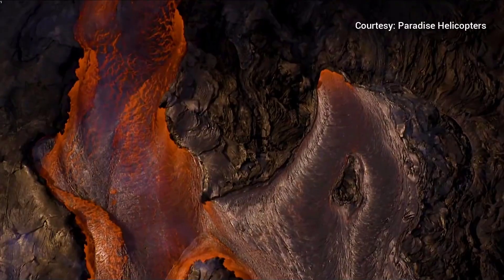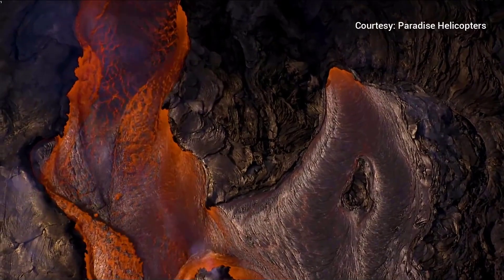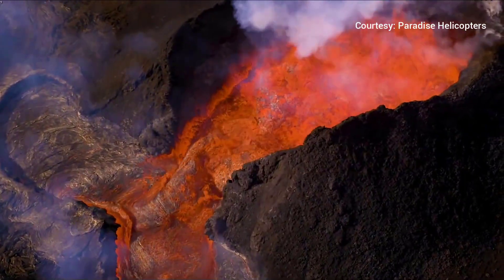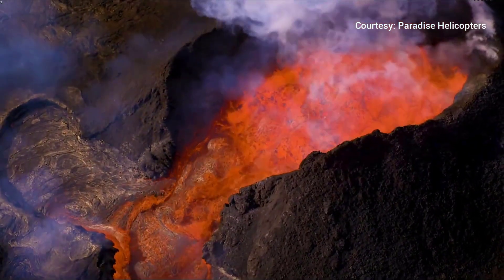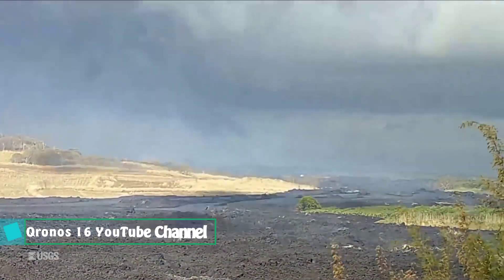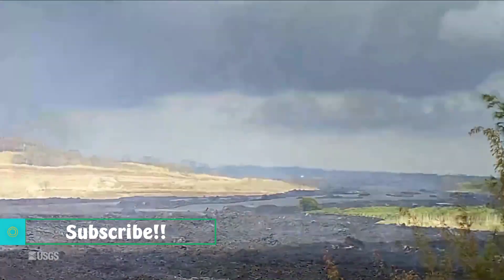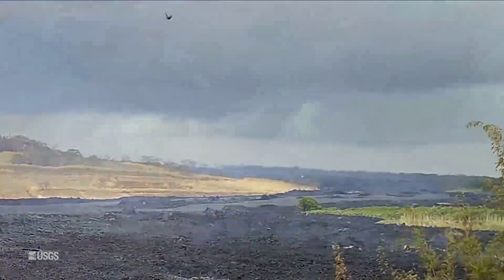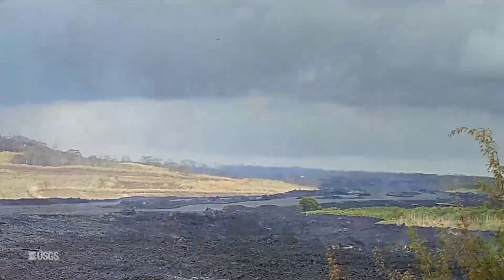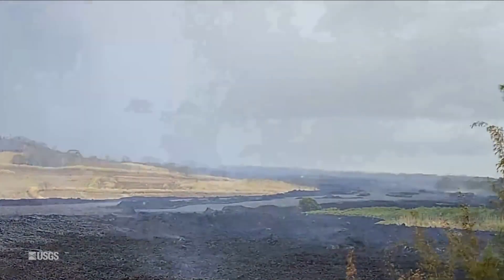As Hawaii's Kilauea Volcano continues its unstoppable path of molten destruction, scientists have identified a new phenomenon plaguing residents on the Big Island: huge lava balls. The USGS tweeted a time-lapse video on Saturday showing lava balls chugging towards the Pacific Ocean from Fissure 8.